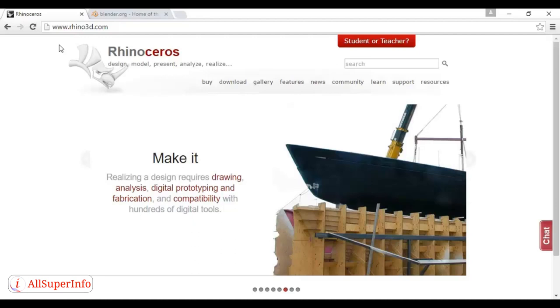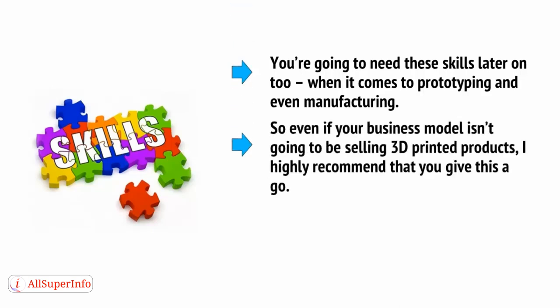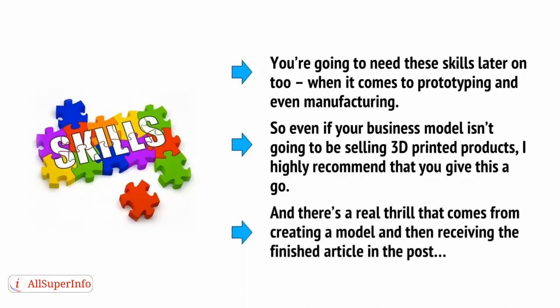Now let's take a look at how you would get started with Rhino3D, and what you learn here should be relatively easy to apply to your CAD software of choice. What you're left with will be a file that you can either send to Shapeways for printing or print out on a 3D printer at home. You're going to need these skills later on too, when it comes to prototyping and even manufacturing. So even if your business model isn't going to be selling 3D printed products, I highly recommend that you give this a go. There's a real thrill that comes from creating a model and then receiving the finished article in the post.